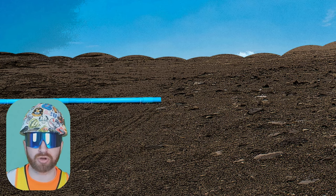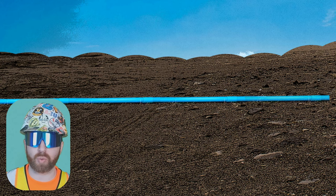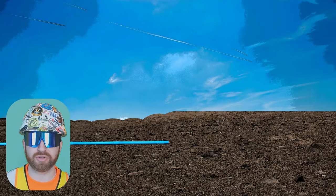While earthwork is taking place, you could also have a contractor installing your underground civil utilities. Again, these can be found on your civil drawing set and would include your water lines, your sanitary lines, and your storm lines.